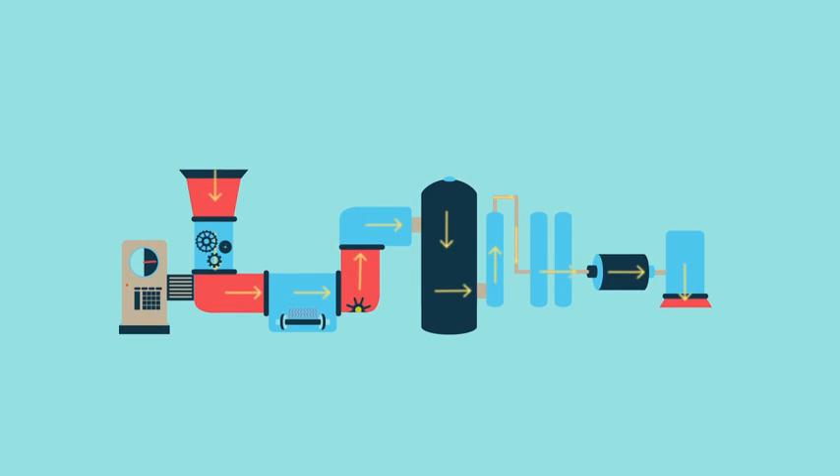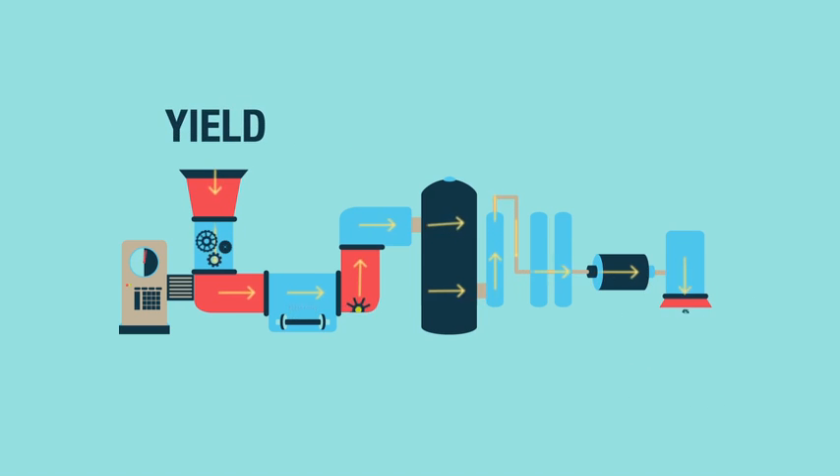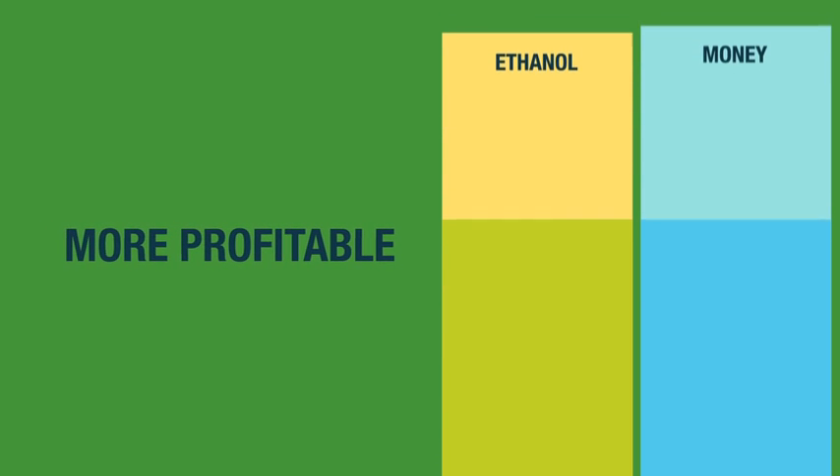Antigen can even increase throughput by up to 10% or yield by up to 4%, depending on how you run your equipment. Either way, you can be more profitable. Because no matter what the market conditions may be, antigen corn can make more ethanol for less money.